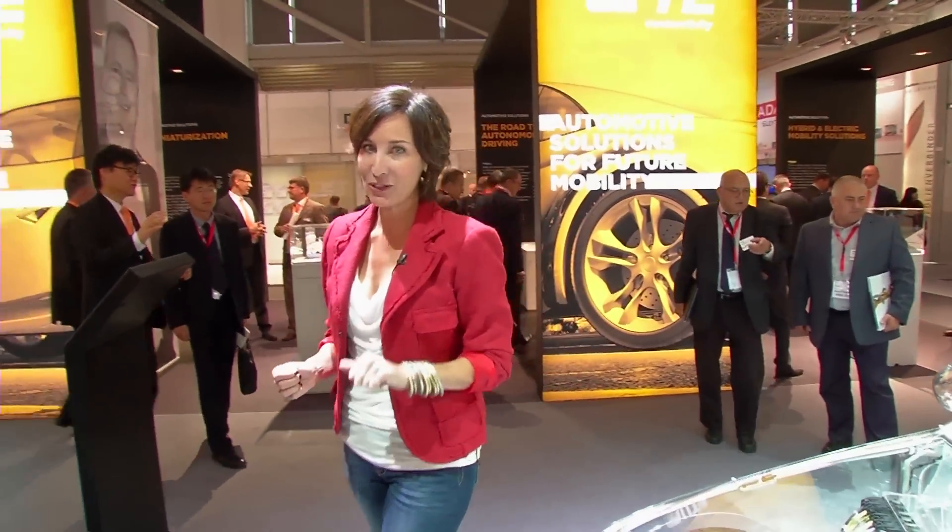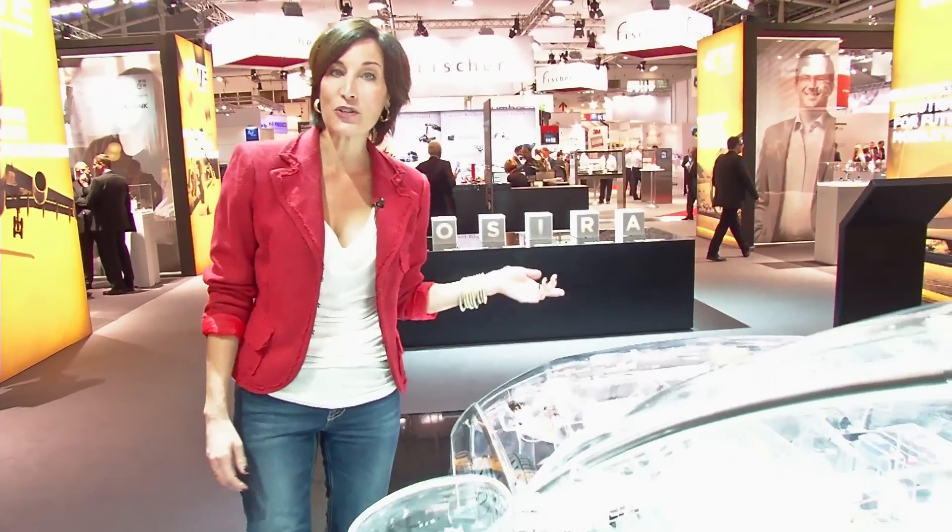Welcome to the second edition of ETV. Do you have any idea of your car's inner life? Probably not, because automobiles are highly complex electronic applications. But here at TE Connectivity, we'll be taking a closer look at this complexity, which brings us directly to today's topic: automotive. We'll start by looking at new developments in the field of sensors and batteries.